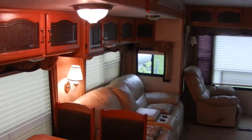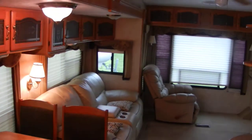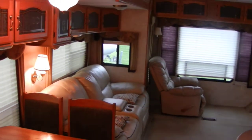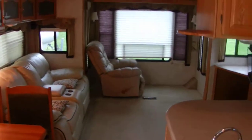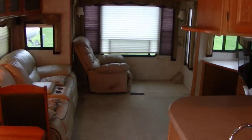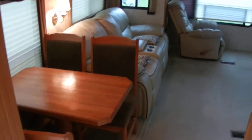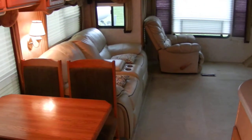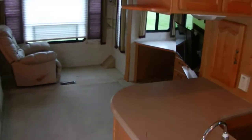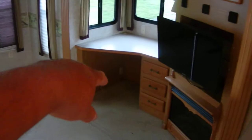We're in a 2005 Keystone Montana 340 CL — four slides, two ACs, beautiful interior. Carpet still looks fantastic, nice dinette, nice leather recliner and sofa. We also have the TV with the fireplace.